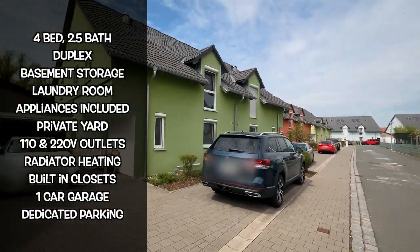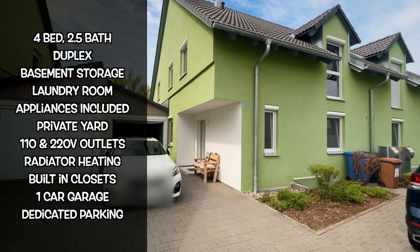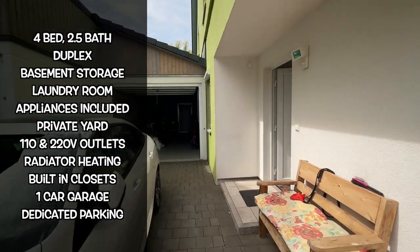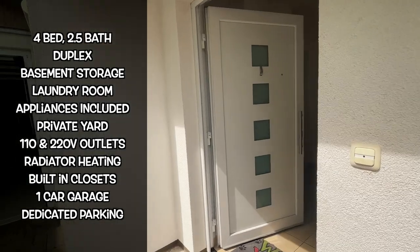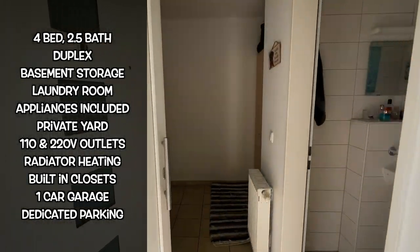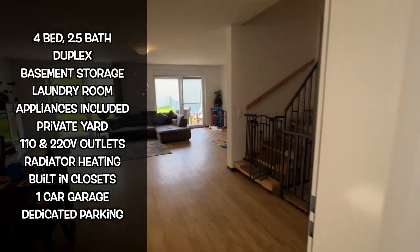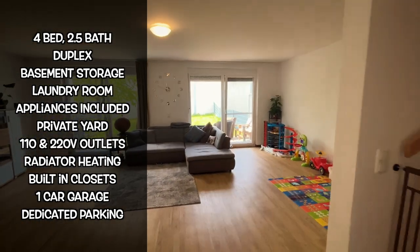I'm going to take you on a full tour of a house to show you what it looks like inside. Ladies and gentlemen, welcome to your four-bedroom, 2.5-bath duplex home. You've got basement storage downstairs, plenty of space down there, a laundry room, all appliances included, a private yard, 110 and 220-volt outlets, radiator heating, built-in closets, a one-car garage, and dedicated parking outside.